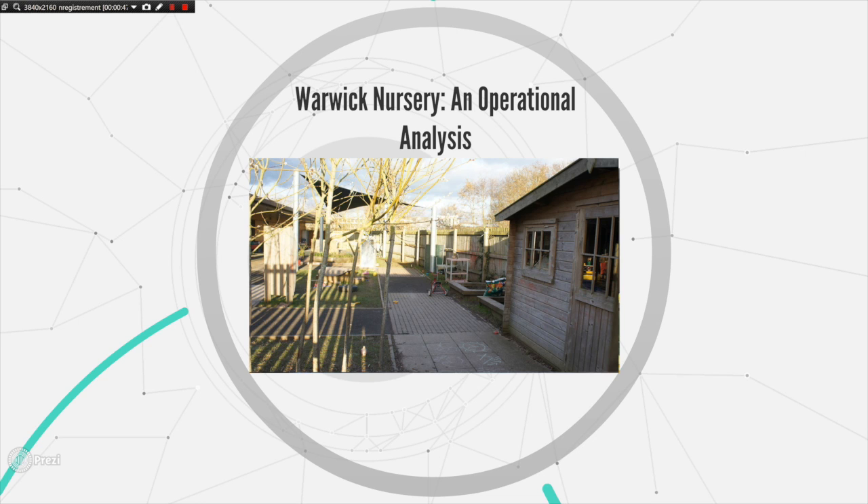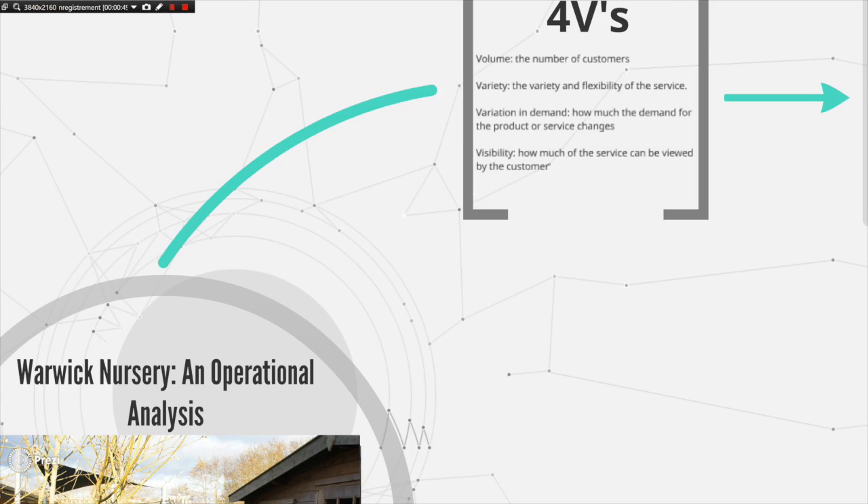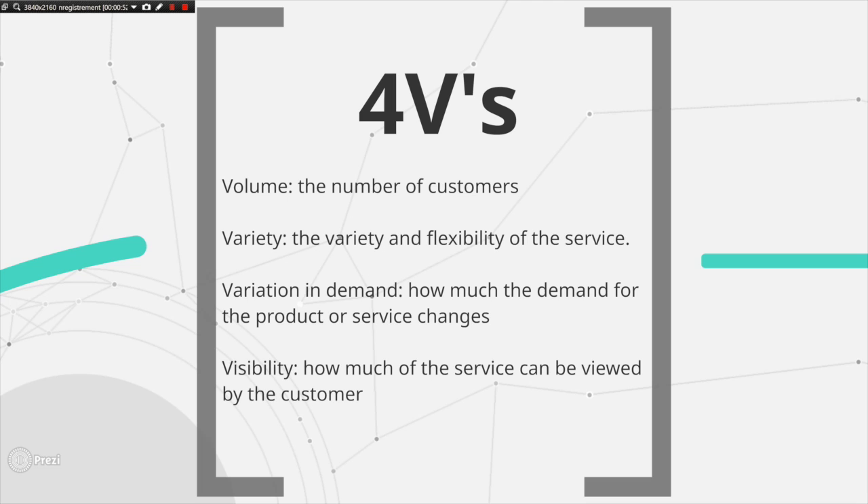The 4Vs framework analyzes the differentiation in different operations according to whether they can be considered high or low for volume, variety, variation in demand, and visibility. Volume refers to essentially the number of customers and therefore the scale of operations. Variety refers to the variety and flexibility of the service offered to the customer. Variation in demand focuses on a company's ability to handle fluctuations in demand. Finally, visibility refers to the extent that the customer can view the operation process.